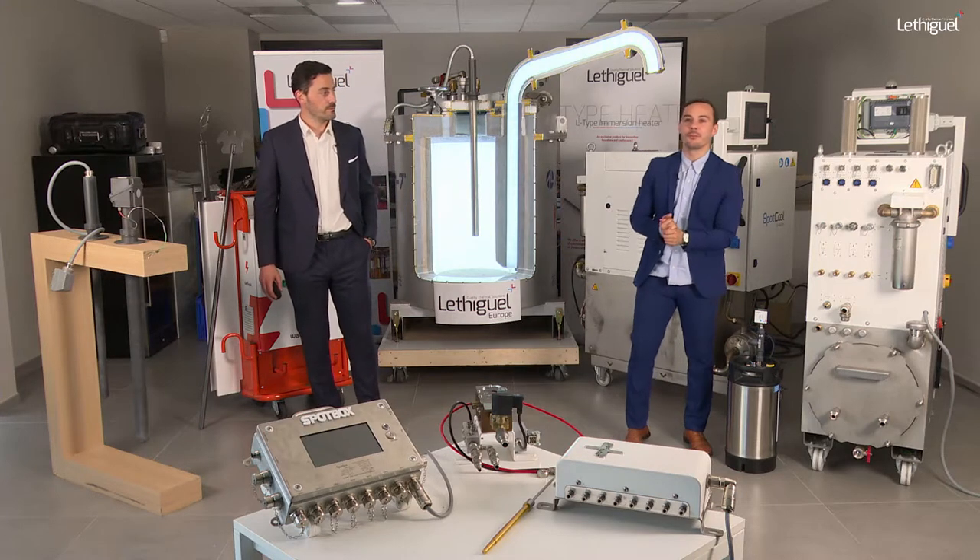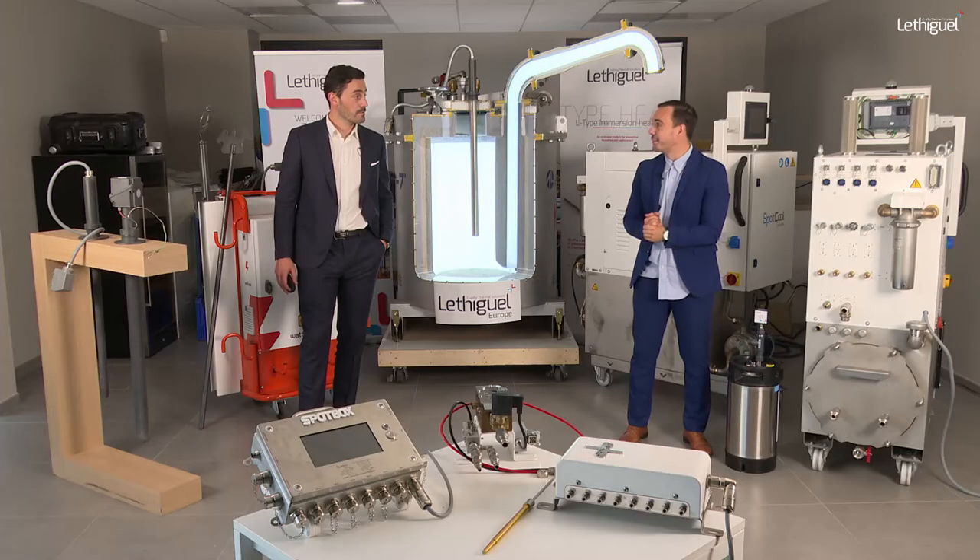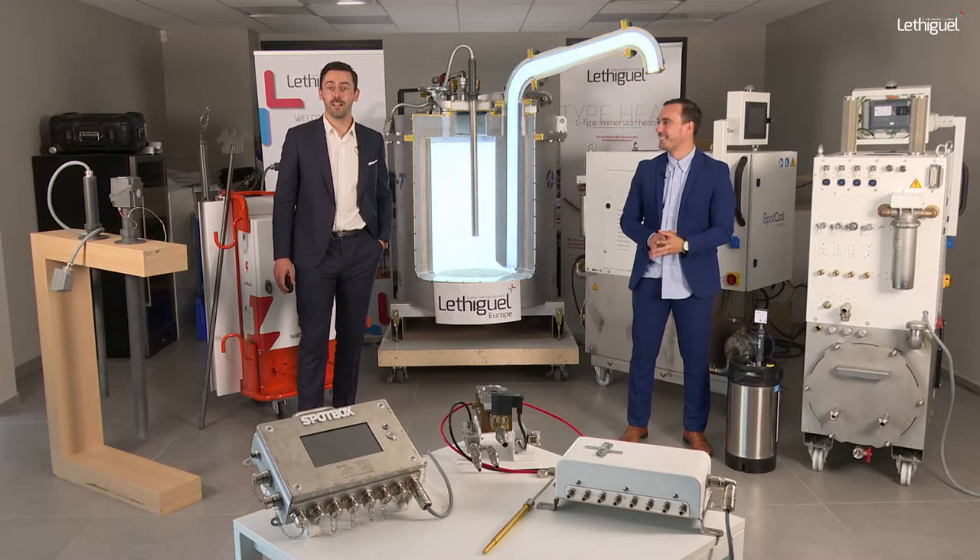Welcome back everybody, thanks for being with us today. This is the third and last session for Eurogroups Mexico. Two weeks ago we presented our cooling solution, last week our heating solution, and today we will introduce our preventive maintenance solution. Let me introduce ourselves: Michael Pettisme, Sales Manager of the group, and Alexandre Weiss, Sales Engineer for the electrical company.